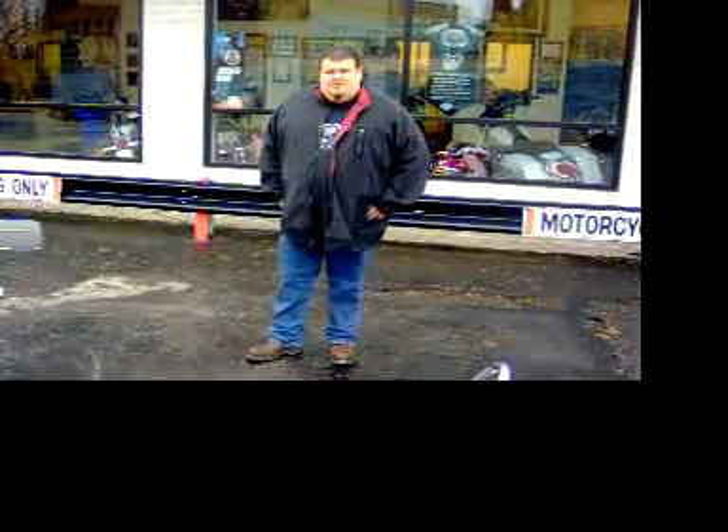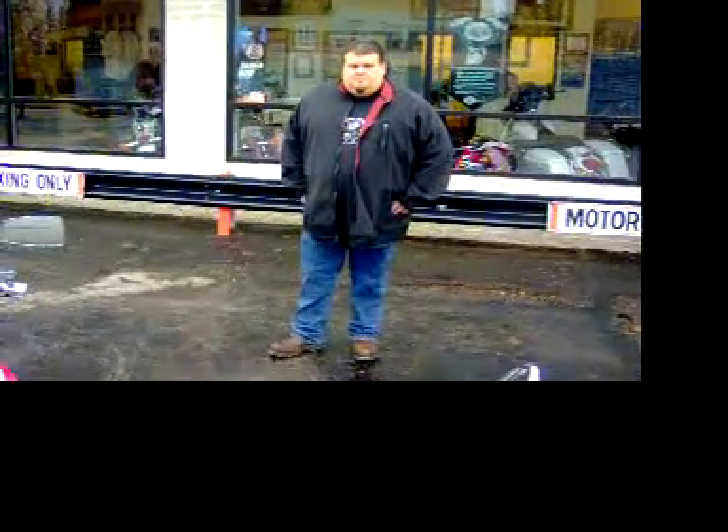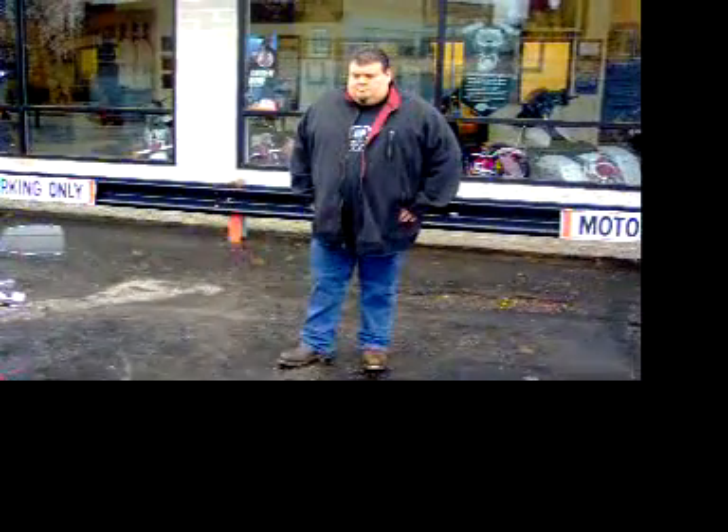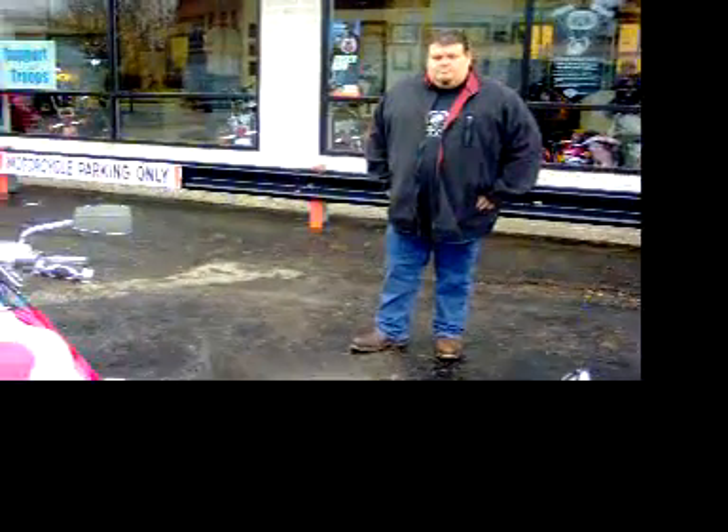Hi, this is Liberty Harley Davidson and Liberty Big Dog. We're here presenting our 2007 K9 with Dave Bennett, and I'm going to take you around the bike and then Dave's going to fire it up for you.